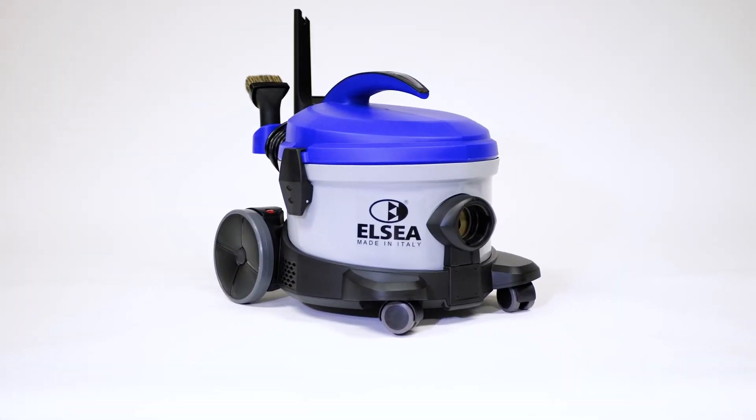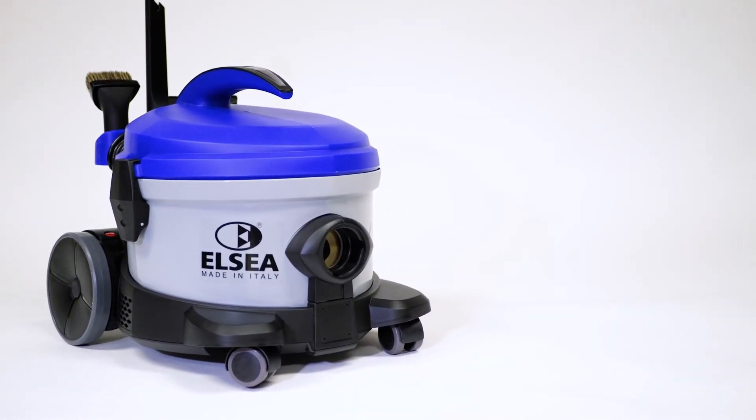The X-15 vacuum from Centex Systems and Elcia.